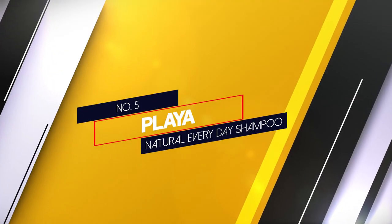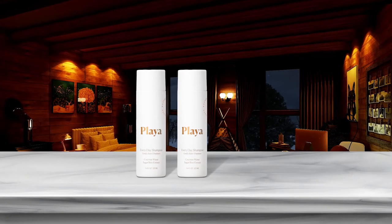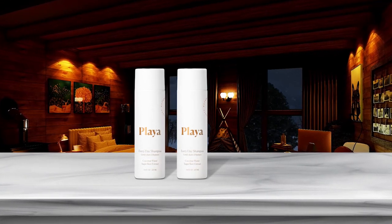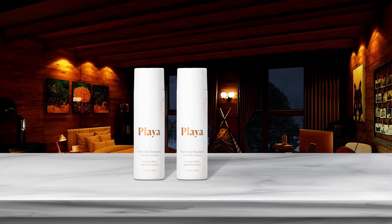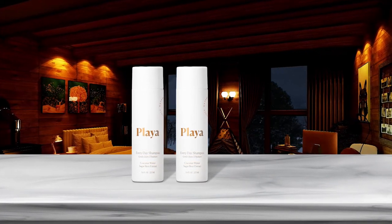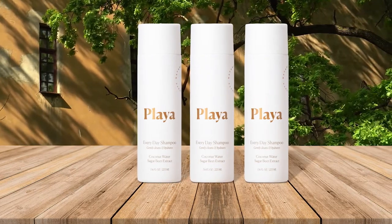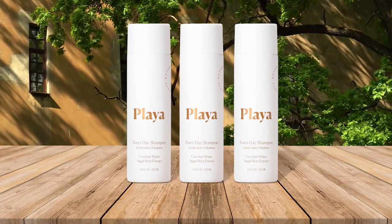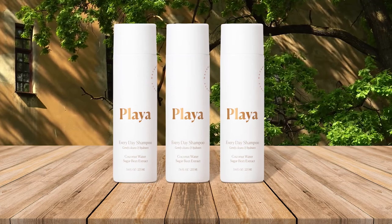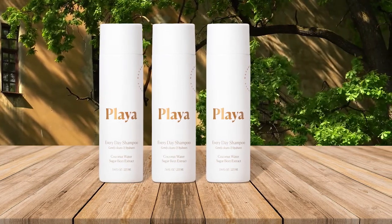Number 5. Playa Natural Everyday Shampoo. This everyday shampoo by Playa is for ordinary days but it has extraordinary properties. Aside from saturating your hair, the coconut cleanser promotes volume and, as a result, healthy hair growth. Its formula is made with real coconuts, which helps to cleanse the hair of all dirt and excess oil while also providing hydration to your wavy locks.